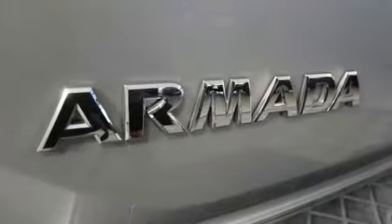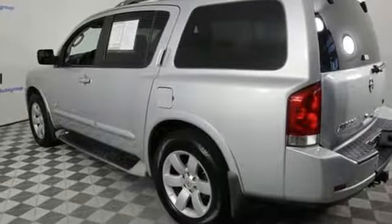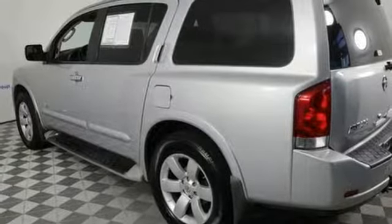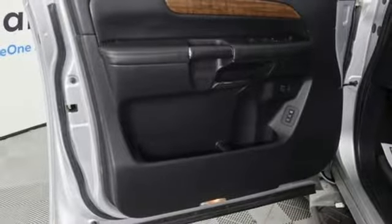Edmunds.com reports rated at 305 horsepower and 385 pound feet of torque. The Endurance V8 uses dual overhead cams and a variable intake manifold to produce a broad band of power and an impressive 9,100 pound maximum tow rating.